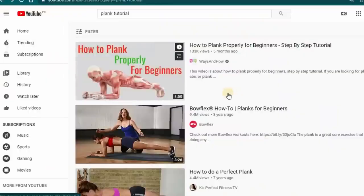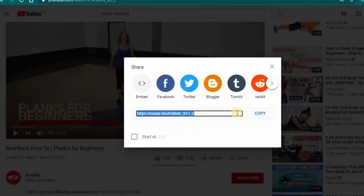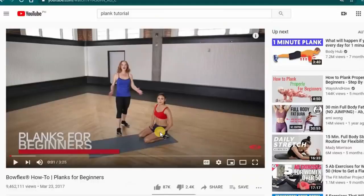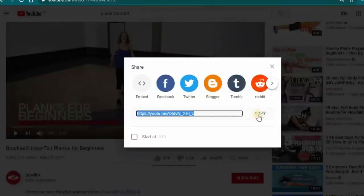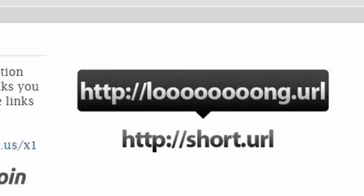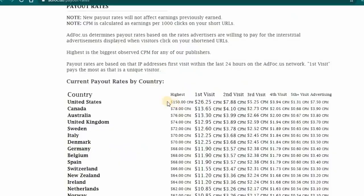Go on YouTube and use a video as an example. Scroll down below and click the share button to get a YouTube link. Every time people click on this link, they will be routed to that exact video. Once you copy this link, go back to adfolk.us and paste your link there to make it shorter. Once a person clicks on the link, you earn money. If people from the United States click your link, you earn over $20. If people from the United Kingdom click your link, you earn over $10.